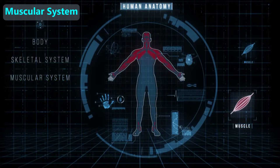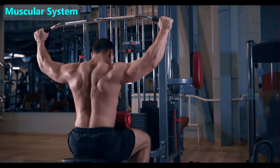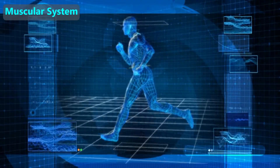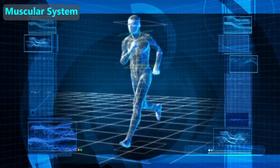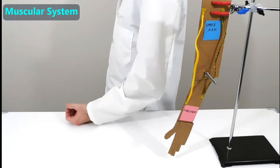Our muscular system helps us move ourselves or move things. In some people we can see each muscle because their muscles are so big, but we all have the same number of muscles that are in the same places and they do the same jobs. To demonstrate how muscles in the arms work, we will use this simple model.